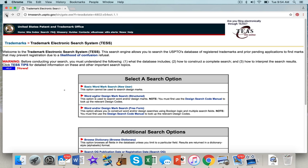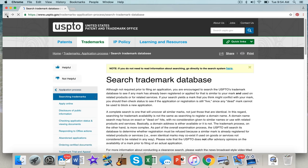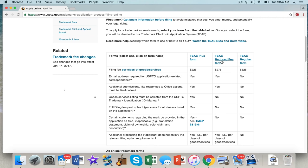So go back to your USPTO, click your trademarks button, go apply online. This is TEAS, and there are different ways to apply. You have your TEAS Plus form, TEAS reduced form, and TEAS regular form. The TEAS Plus is $225 per class of goods and services, and it goes up from there.